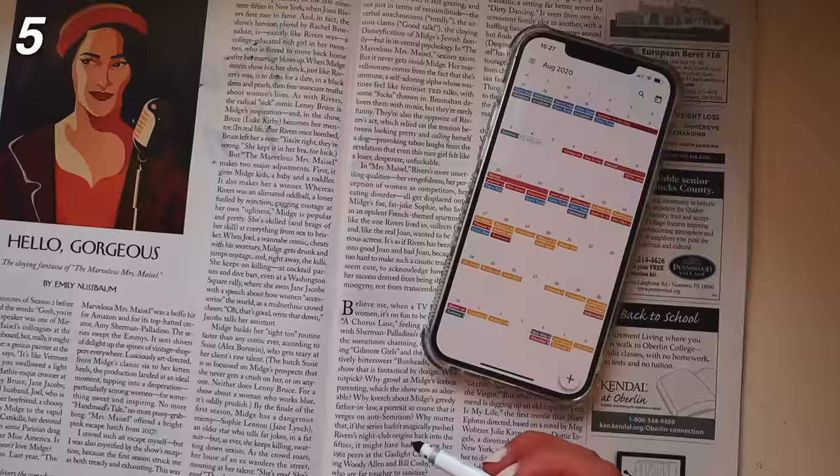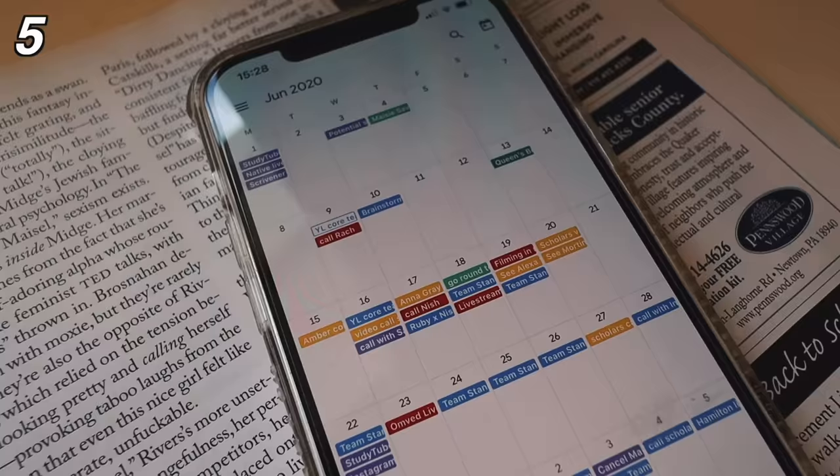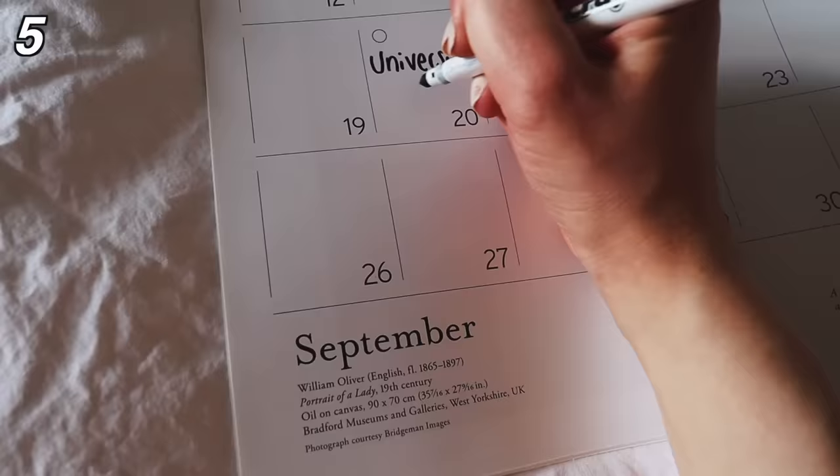Number five is a calendar setup where you can input all of your important deadlines and tasks and see them at a glance. So you might want to use a digital calendar like Google Calendars or Notion, or you could use a wall calendar.